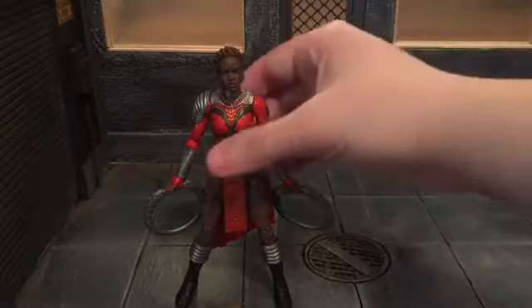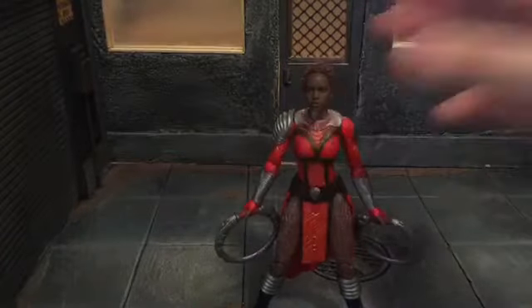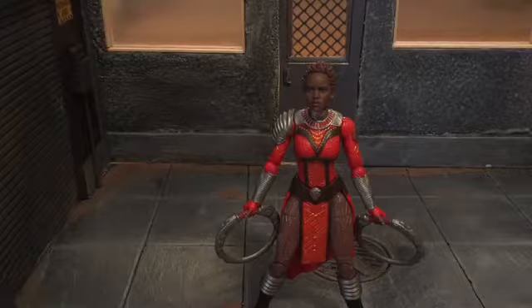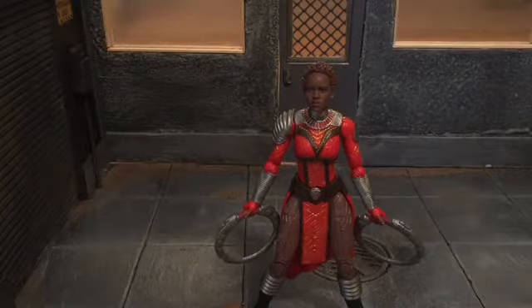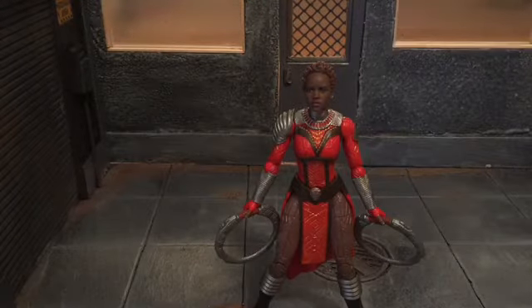Overall this figure is really awesome, and I think the likeness is pretty good. My only issue is honestly with the paint, so this is a pretty good figure. That's my review — if you liked it, be sure to hit the like button and subscribe to my channel. Thanks for watching.